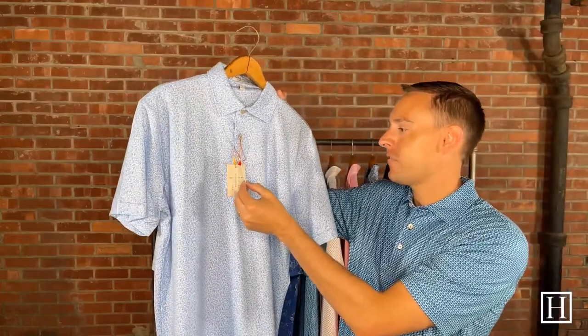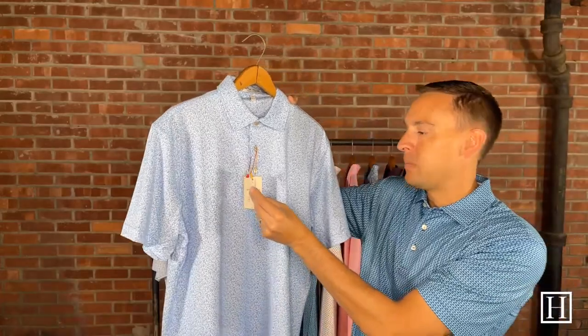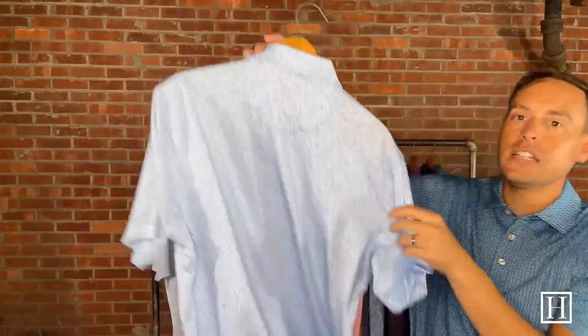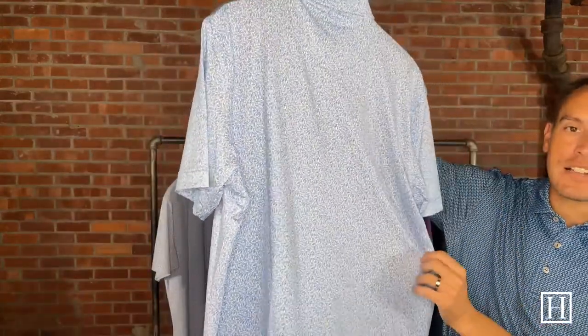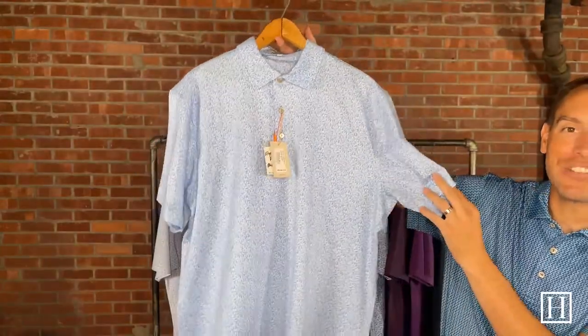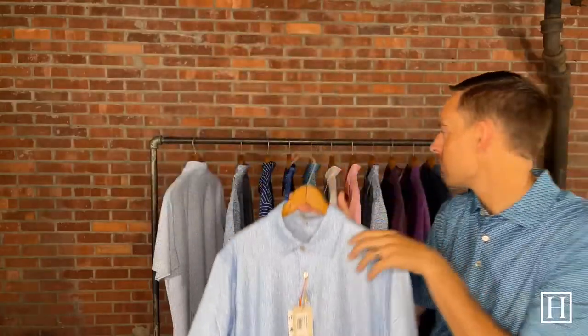This one is Flying Feathers, also retails for $110. Color is Blue Poppy, sizes medium through extra extra large. The Flying Feathers has a little hint of pomegranate in there as well. We really like that little hint of color along with the Blue Poppy they have this fall.